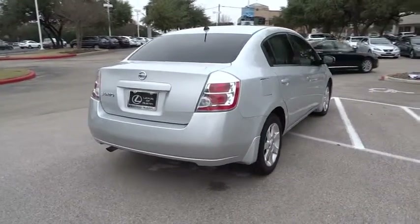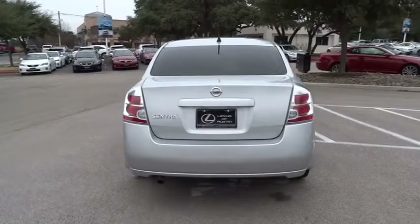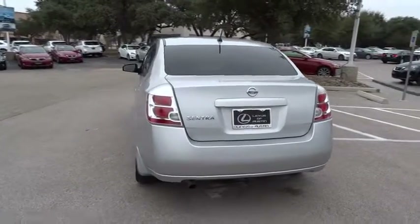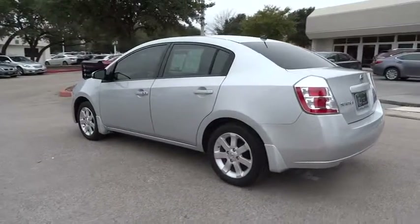Air conditioning, power steering, driver airbag, adjustable steering wheel, FWD, AM-FM stereo radio, rear defrost, CD player, bucket seats, power door locks.